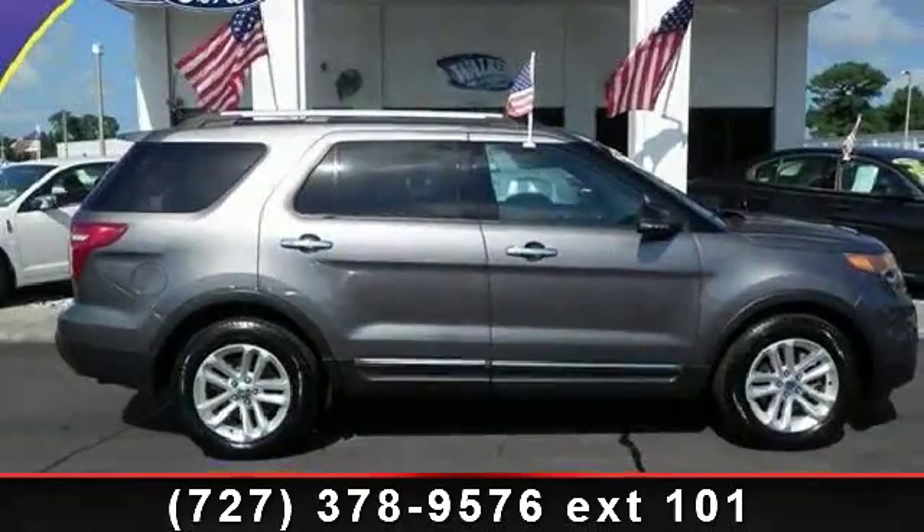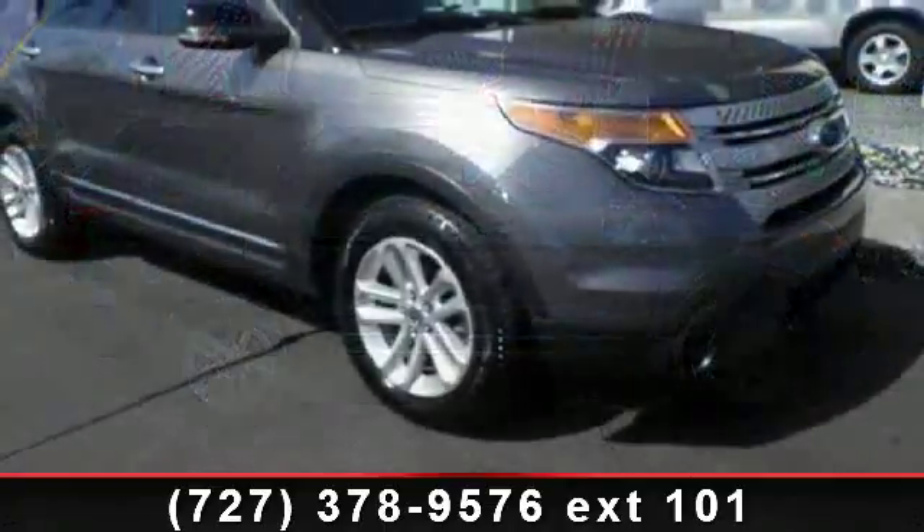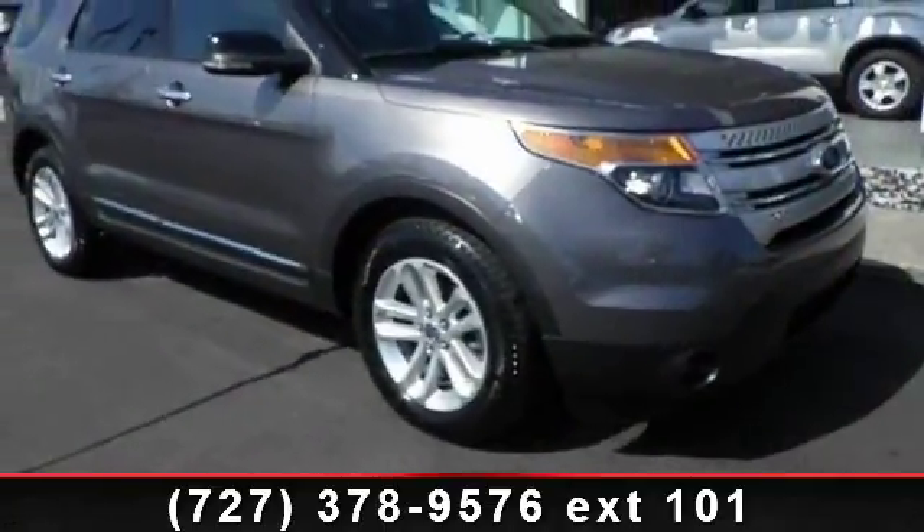Arrive in style with this 2011 Ford Explorer XLT. If you are looking for an automobile with great features, look no further.